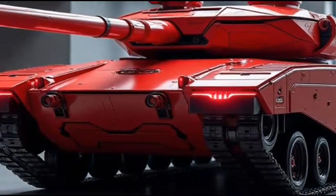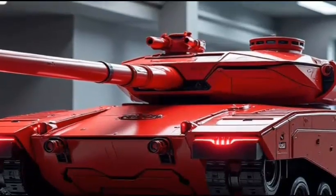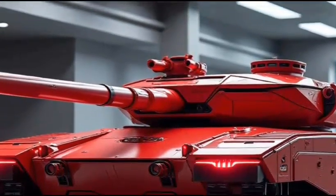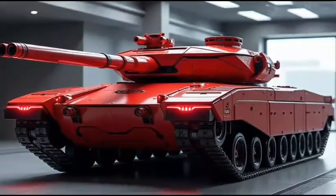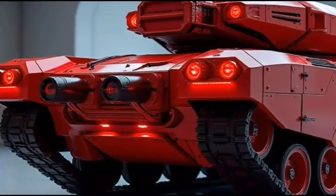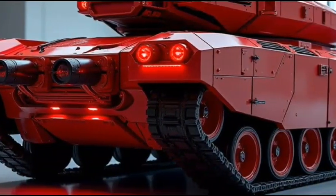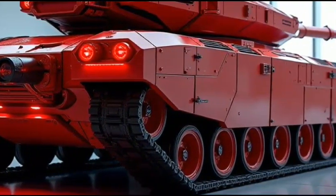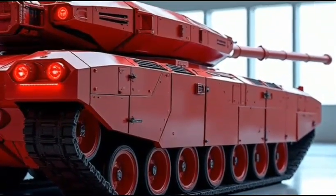One of the most impressive aspects of the M1A2 Abrams 2026 hybrid is its incredible firepower. The tank features a 120-millimeter smoothbore cannon, which is capable of firing a range of advanced ammunition types, including kinetic energy penetrators and high-explosive anti-tank rounds. The Abrams also boasts a range of advanced targeting systems, including a laser rangefinder and an advanced fire control computer.